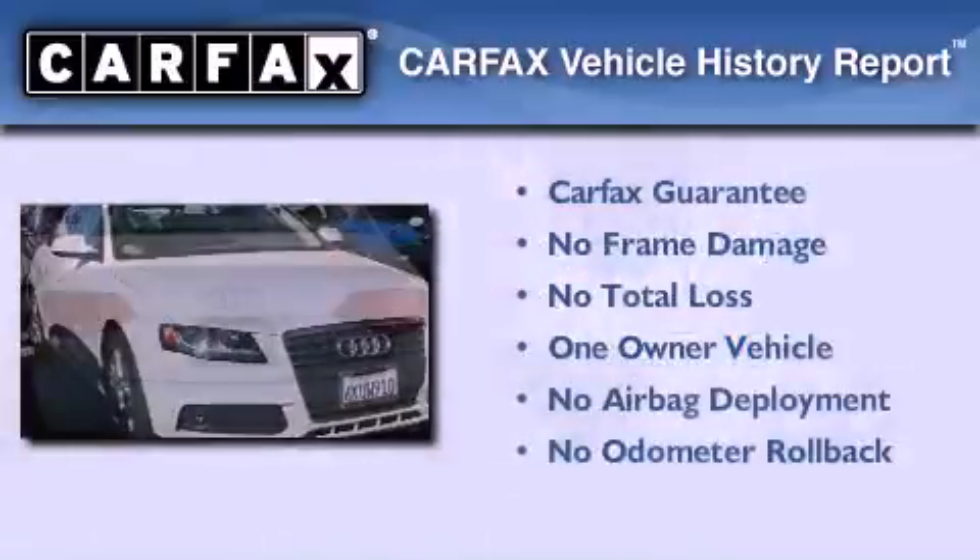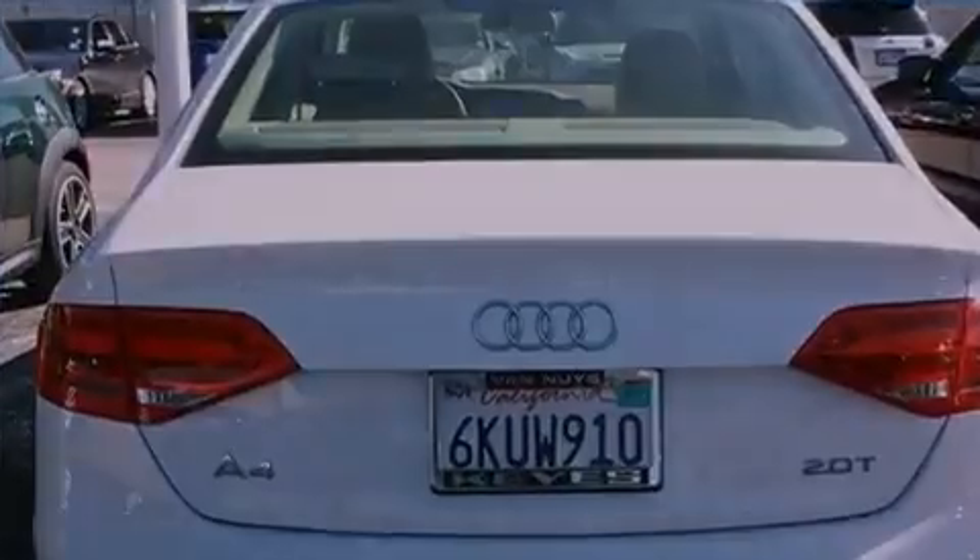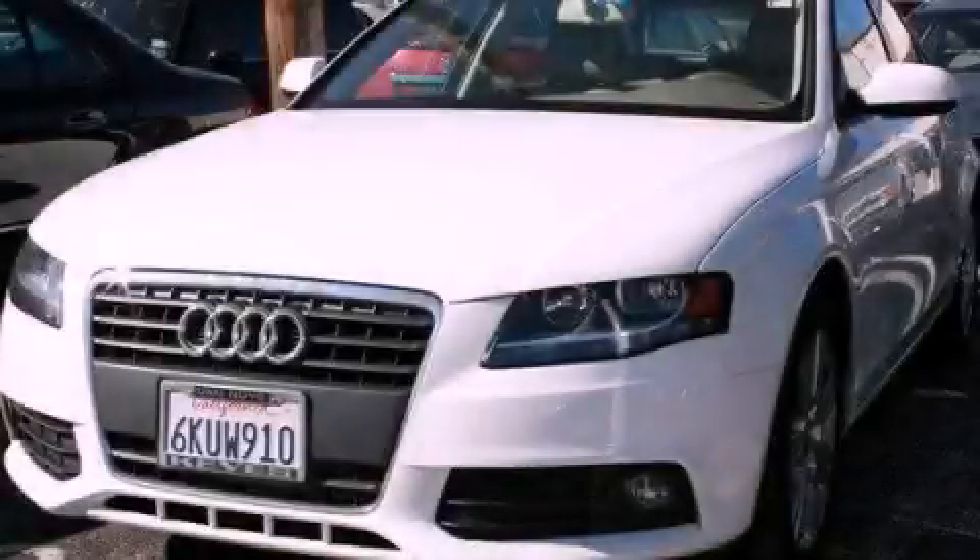This Audi had only one owner and it qualifies for the Carfax buyback guarantee. Call now to find out how you can own this breathtaking vehicle.